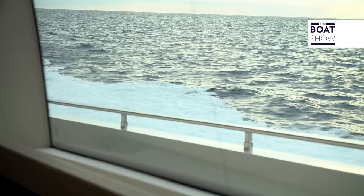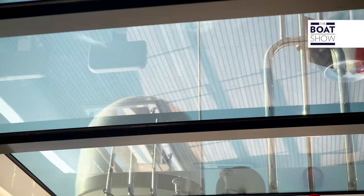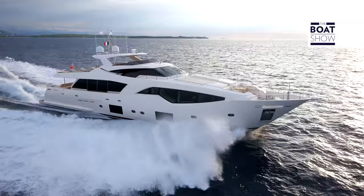With all this horsepower at hand, you might think consumption would be enormous. Well, it probably will be if we go really fast — we'll check that out later. But ambling along at 6.8 knots, consumption is just 10 liters an hour per engine, which means three liters a mile. Compare that to other smaller boats and you'll realize there's no comparison. The boat's moving nicely and not consuming much.